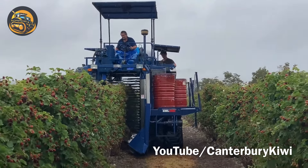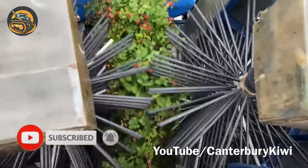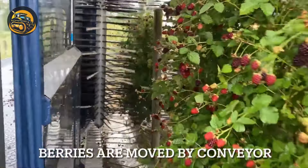Check out the Corvan 9000 berry picker. It works wonders on berry farms, using soft bars and color sensors to gently and precisely harvest the ripest berries.